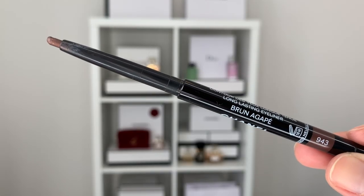For the liner I'm going into the Chanel Stylo Yeux Brun Agape — it's a really nice soft brown — and I'm just going to place a little bit on the top lash line. This makes the lash line look thicker and also makes your eyes look more awake. Before mascara I want to use a bit of setting spray — I have a sample of the Smashbox Photo Finish Primer Water from Sephora. It's best to apply setting spray before mascara, otherwise you might end up with little dots everywhere.